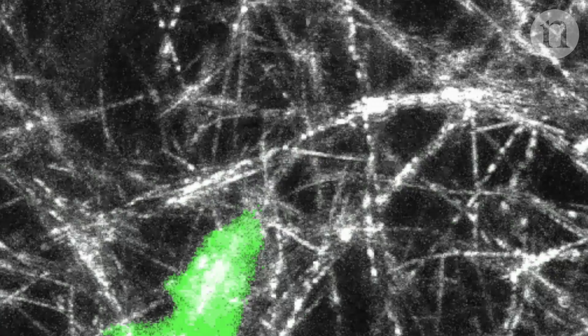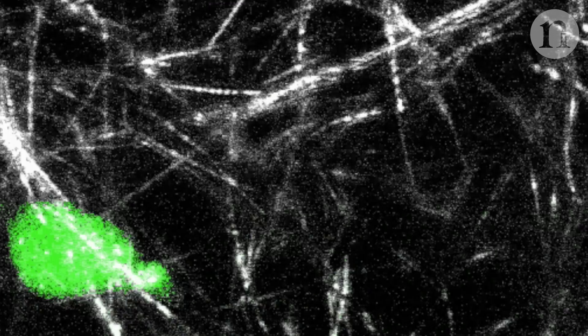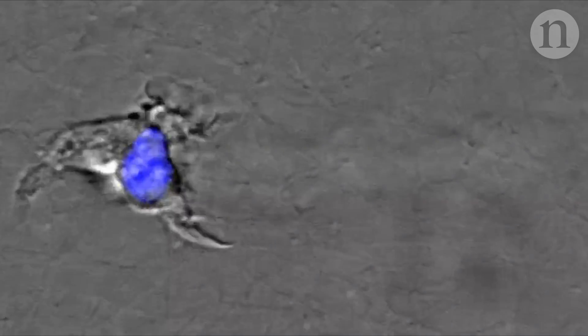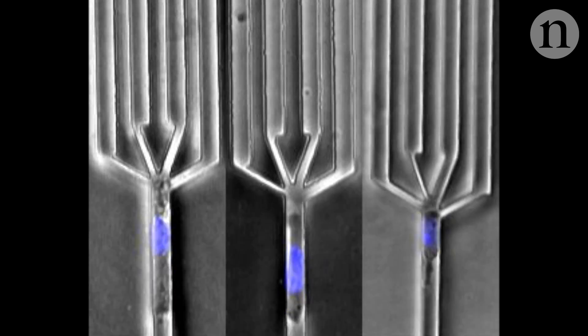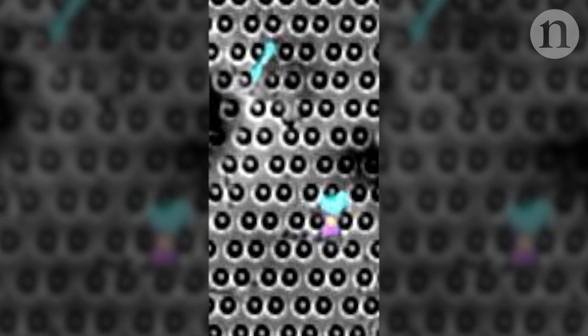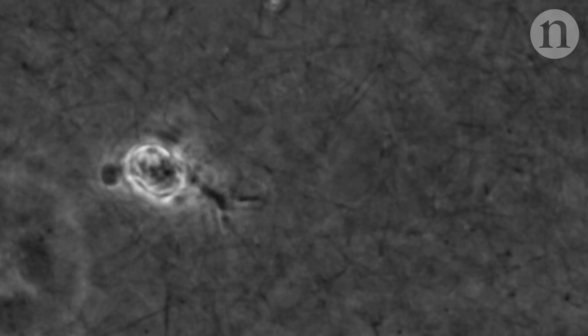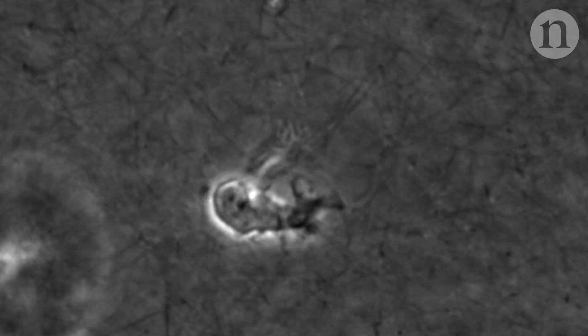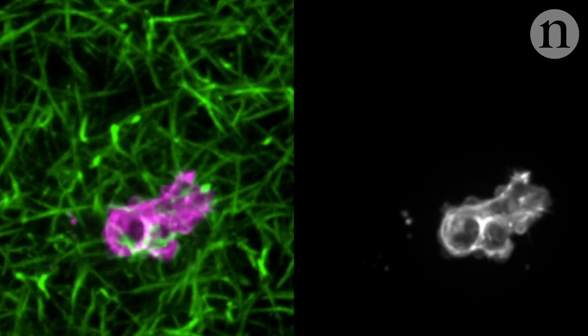Inside your body right now, white blood cells are moving through your tissues on the hunt for pathogens. But this cell is in a petri dish in a lab in Austria, where researchers have been putting white blood cells through a variety of obstacle courses. These experiments are designed to reveal the secrets of their impressively fast locomotion. And understanding how these immune cells speed through the body could help reveal how cancer cells move and spread.